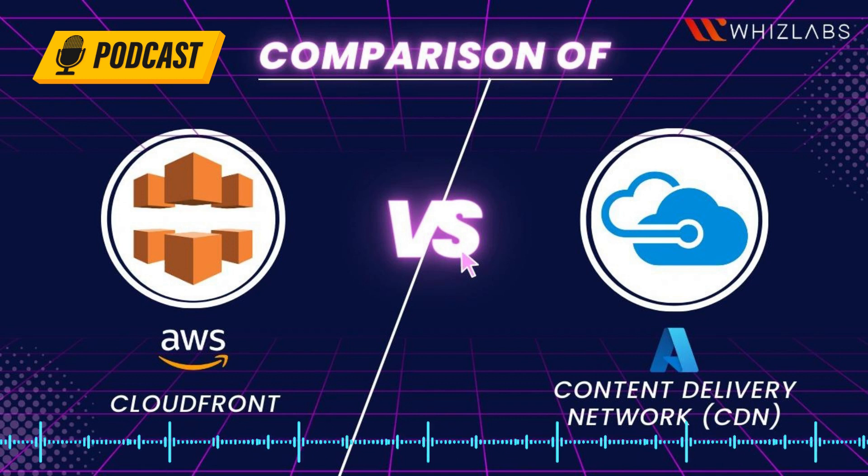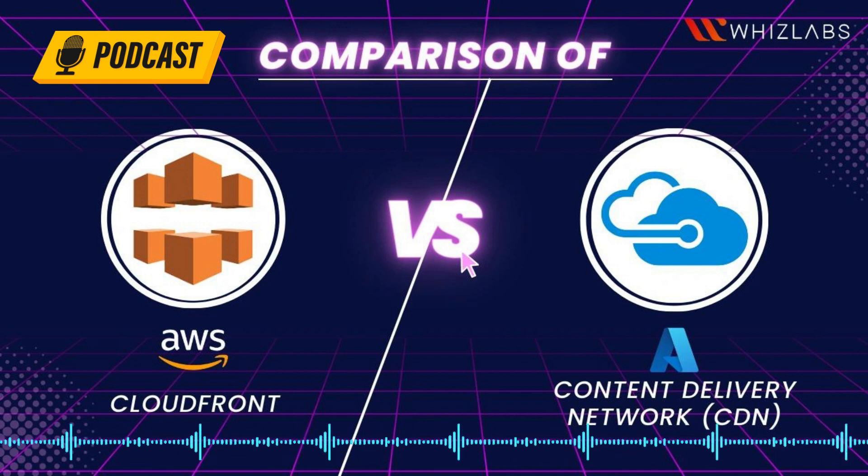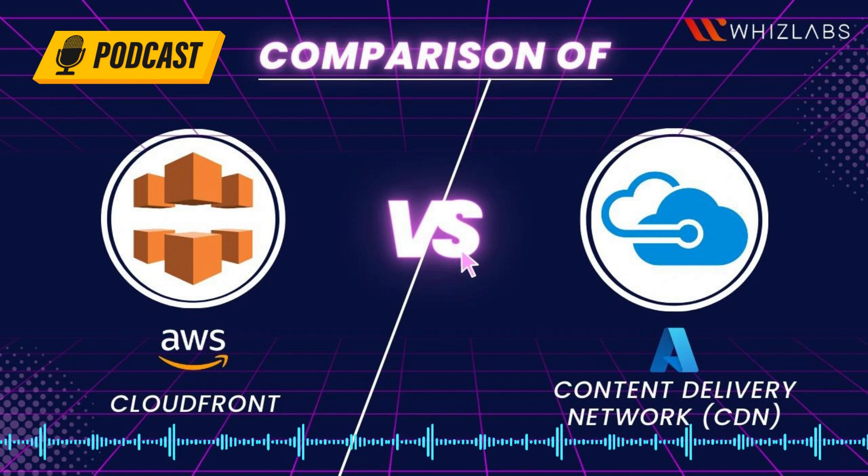This podcast will decode everything you need to know about AWS CloudFront versus Azure CDN — what they are, their features, benefits, differences, and what shall be the parameters while choosing between the two. Time to dig in.